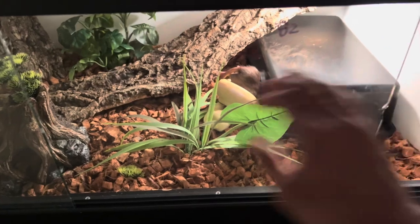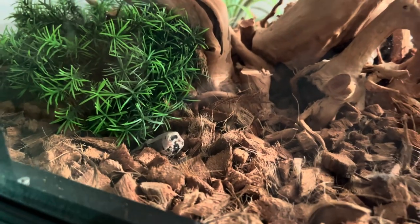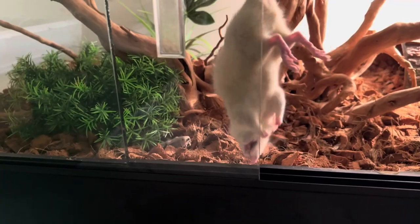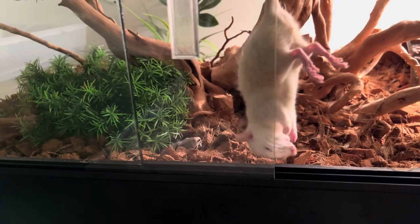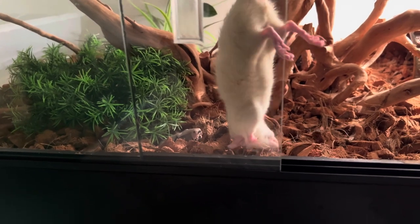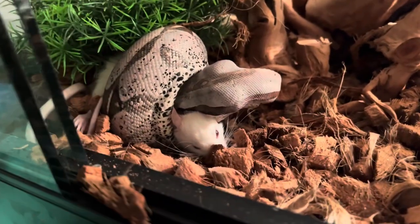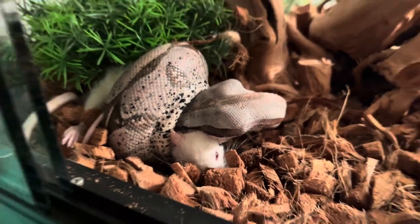We're going to try this guy right here — I think he might give me some trouble, but let's see what happens. He seems a little interested... Perfect! He is interested — perfect, perfect, perfect! I was a little worried but my guy proved me wrong.